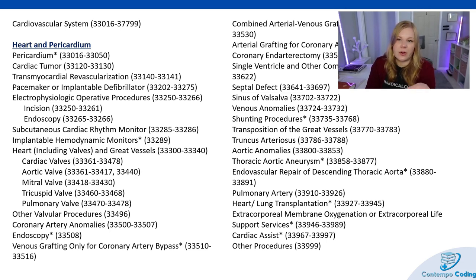We start with the heart and pericardium, then go into cardiac tumors, transmyocardial revascularization, pacemaker or implantable defibrillators, electrophysiological operative procedures, incisions and endoscopies, subcutaneous cardiac rhythm monitors, implantable hemodynamic monitors, heart including valves and great vessels. Then we have cardiac valves: aortic valve, mitral valve, tricuspid valve, and pulmonary valve.